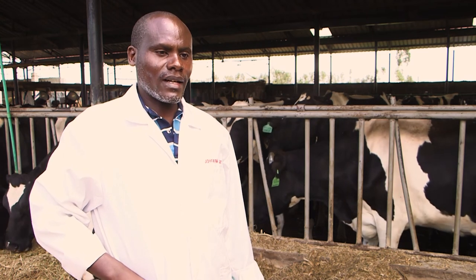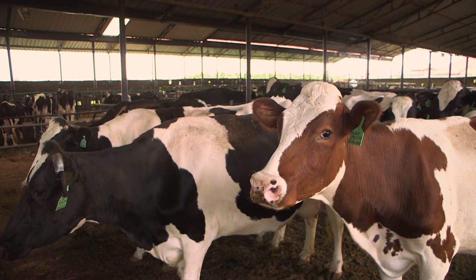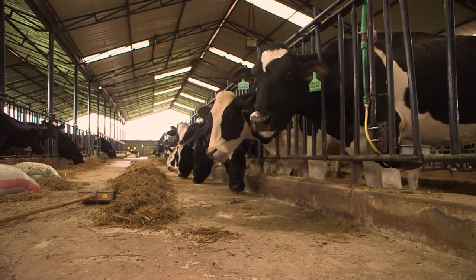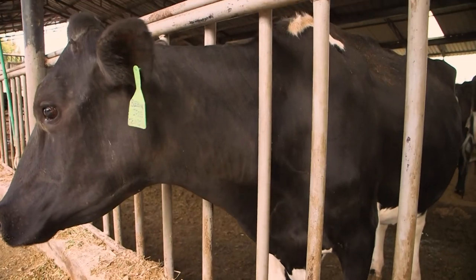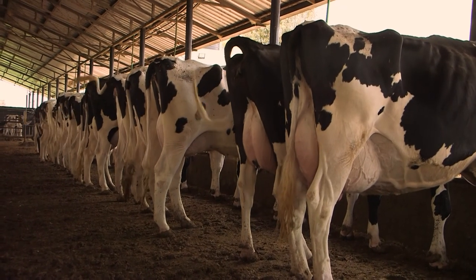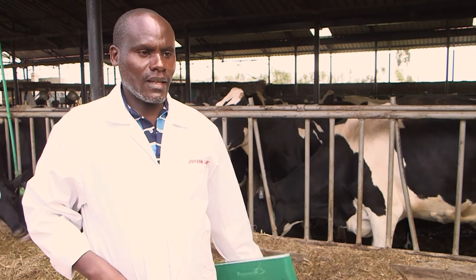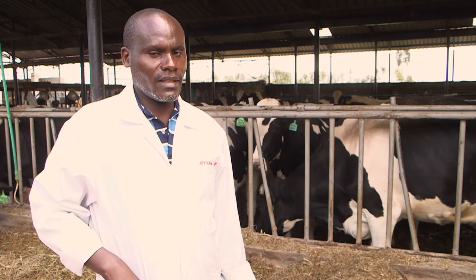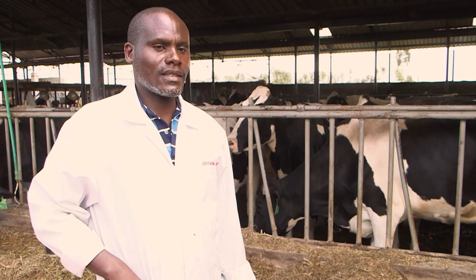We have 3 milkers, we have 10 dry cows, we have 10 in-calf heifers, we have about 14 weaners, we also have about 20 heifers and we have 7 calves. This group is milkers — these are the high yielders, they are 21. We have lower yielders on the other side, they are 12. Our total production currently is 850 liters and our average is normally 28-29 liters per cow per day.